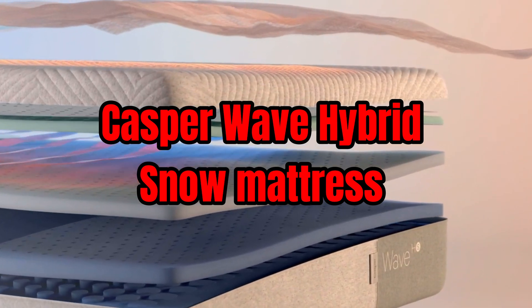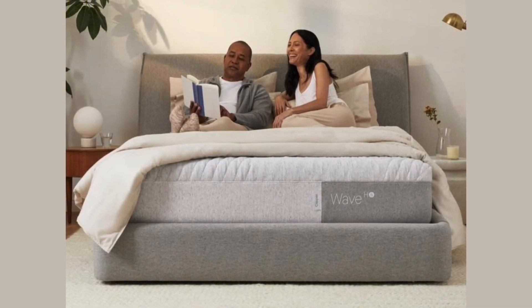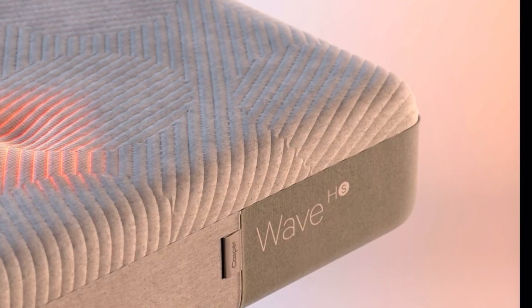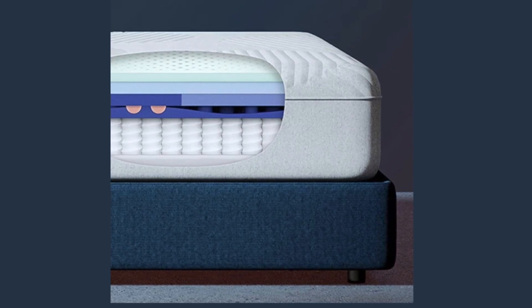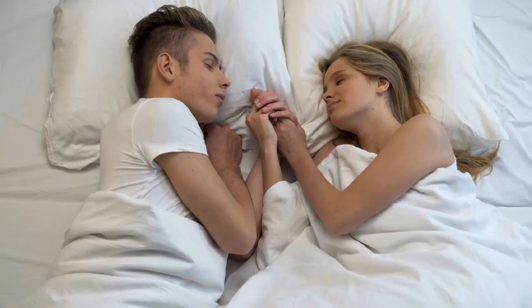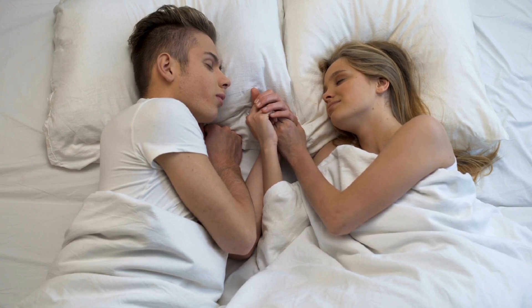At number two, we have the Casper Wave Hybrid Snow Mattress, the second-best mattress of 2023. It's a premium hybrid mattress that combines the best of both worlds: the pressure relief and support of memory foam with the bounce and responsiveness of inner spring coils. The mattress is also designed to keep you cool and comfortable all night long, with a variety of cooling features including a cool-to-the-touch cover, perforated foam layers, and cooling gel. Another feature includes its zoned support, which provides different levels of support to certain areas of your body.